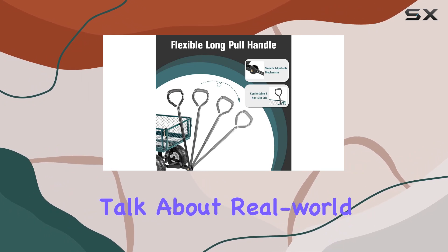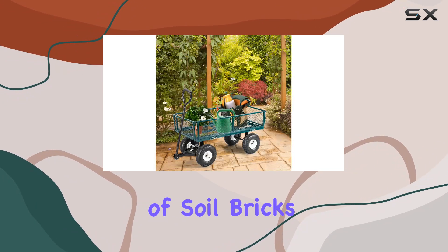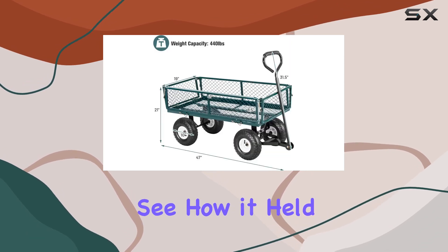Now, let's talk about real-world performance. I loaded this cart with bags of soil, bricks, and even some firewood to see how it held up.